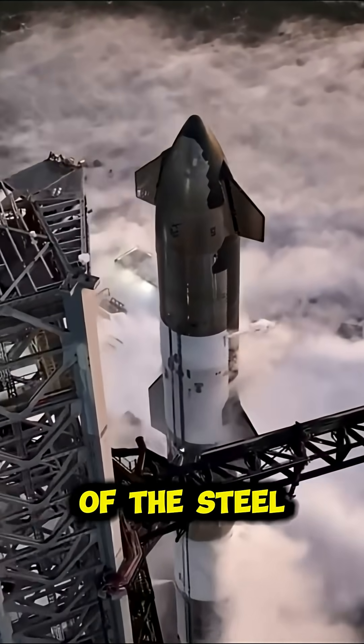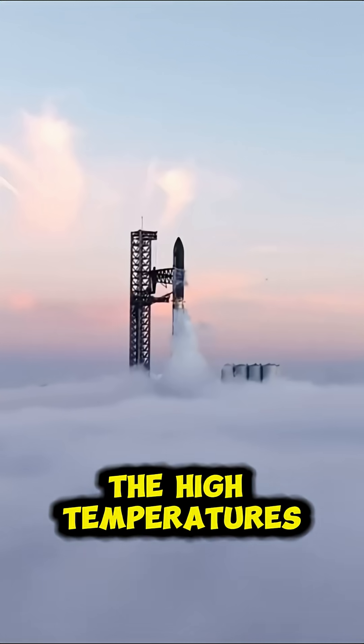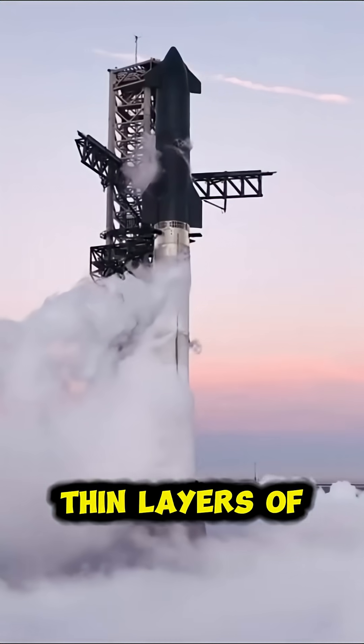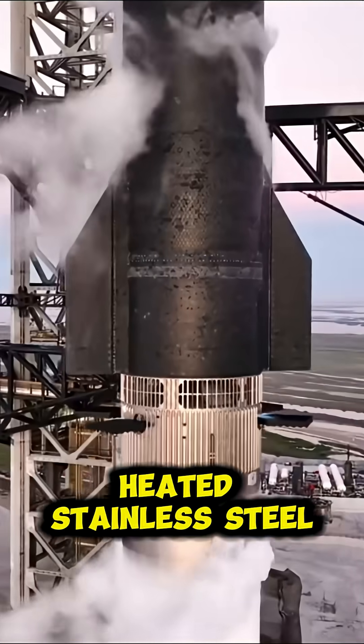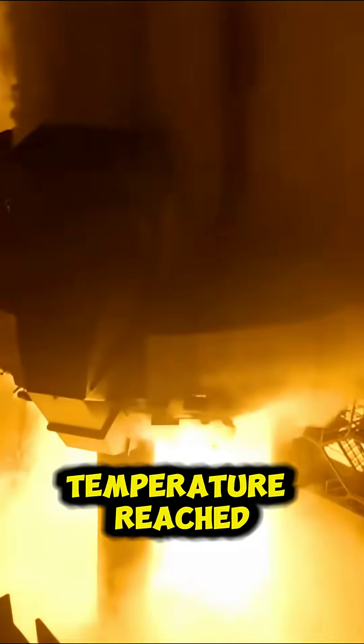At number three, we have oxidation of the steel. Where the bare stainless steel is exposed, the high temperatures can cause thin layers of oxidation. Heated stainless steel can turn shades of brown, gold, purple, or blue depending on the temperature reached.